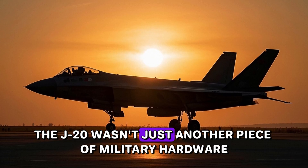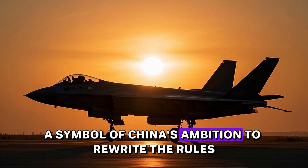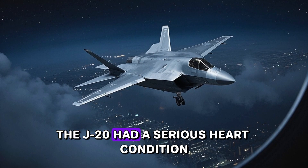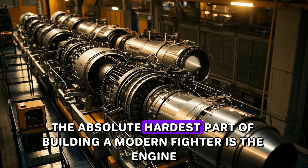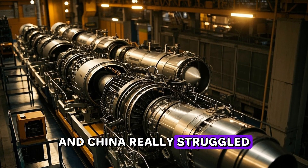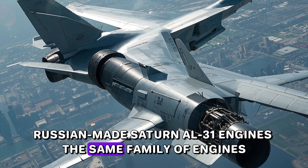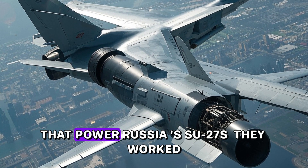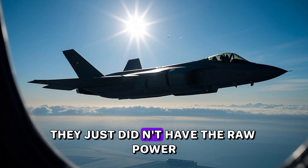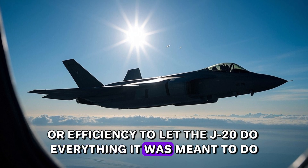The J-20 wasn't just another piece of military hardware. It was a statement in steel — a symbol of China's ambition to rewrite the rules. For years, the J-20 had a serious heart condition. The absolute hardest part of building a modern fighter is the engine, and China really struggled. The first J-20s had to use Russian-made Saturn AL-31 engines — the same family that powers Russia's Su-27s. They worked, but they weren't cutting edge and just didn't have the raw power or efficiency to let the J-20 do everything it was meant to do.